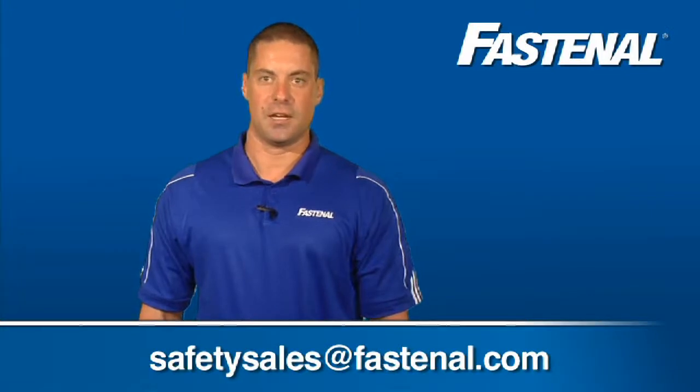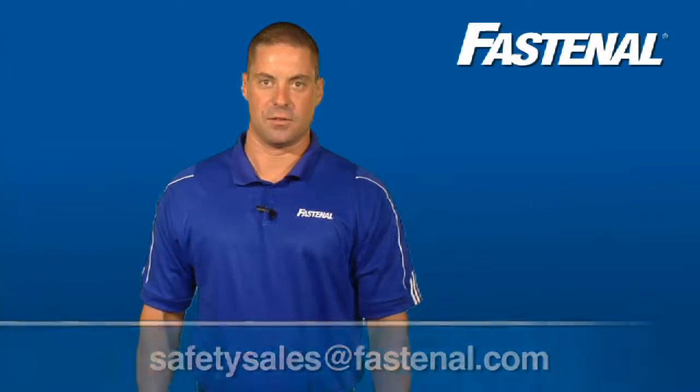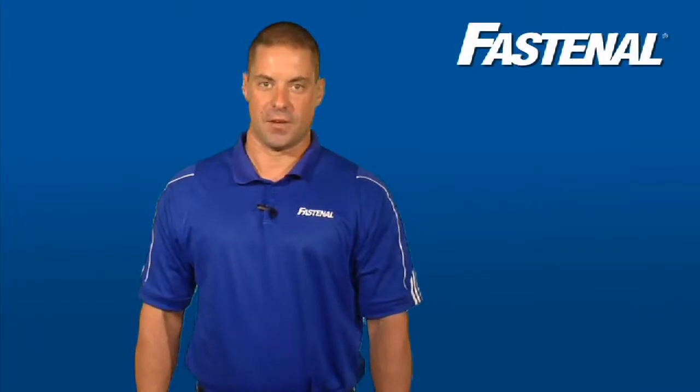If you have questions about this or any other safety standard, or if you need assistance selecting the best eye protection for the job, just talk to a Fastenal Safety Specialist. Thanks for your time and have a safe day.